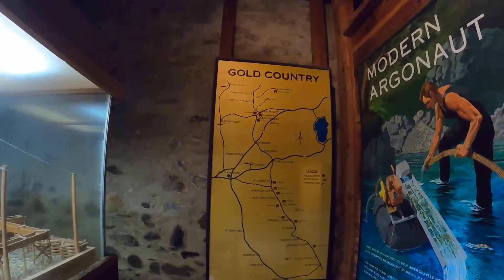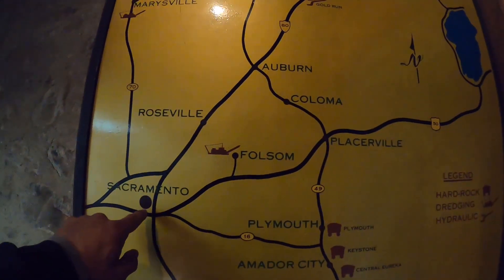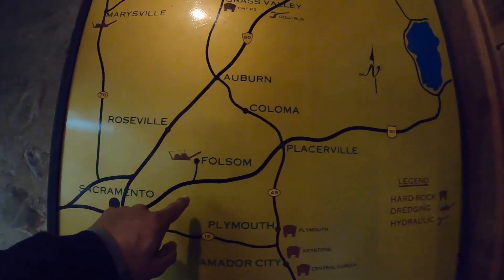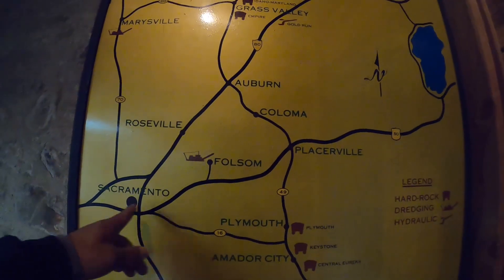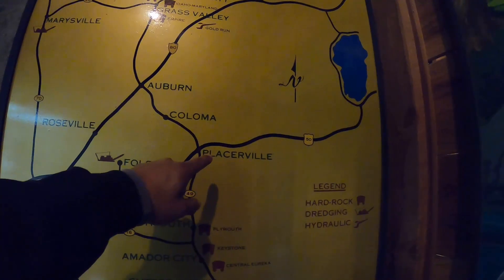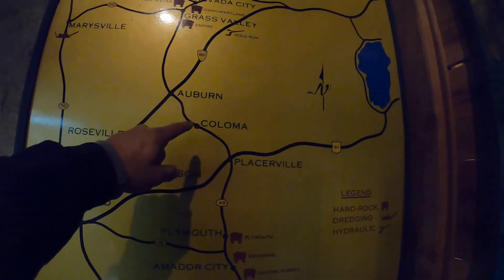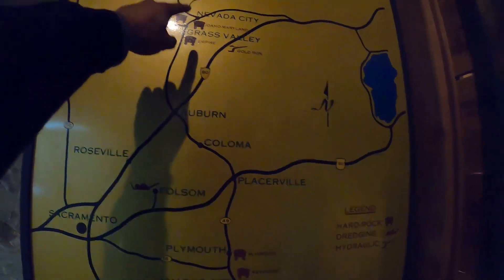Here's a better map of the area we're in. We came up from the Bay Area through Sacramento, stayed last night in Folsom, drove up to Placerville this morning, then over to Coloma on 49. From here we'll go over to Grass Valley.